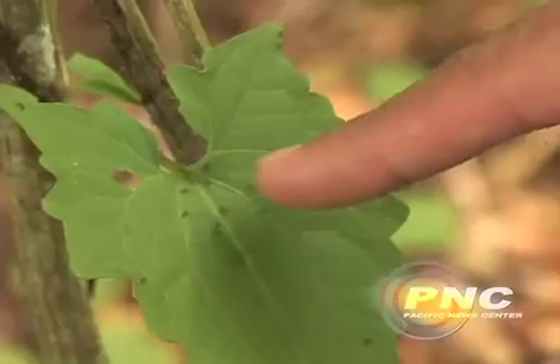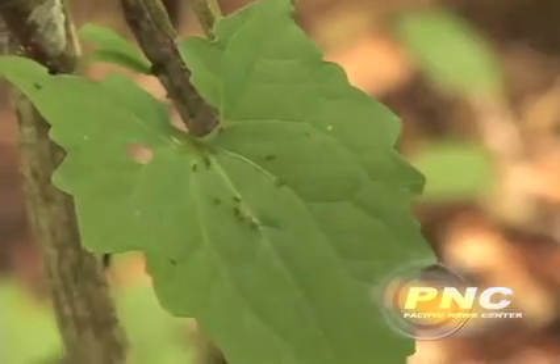What this ant does is that it swarms and pretty much eats all of the animals — the small insects, the small snails, lizards, geckos, things like that — and pretty much makes the forest a wasteland. It's just devastating.